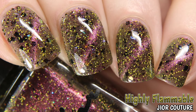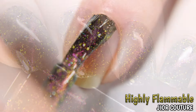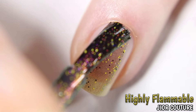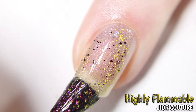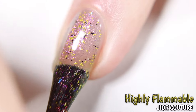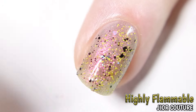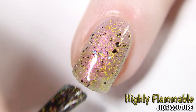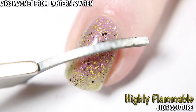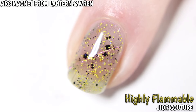Here we have Highly Flammable by Gior Cushor, inspired by 1980s colorful vinyl Halloween costumes and plastic character masks. I can smell that costume! Described as a multi-chrome magnetic base with various size black opal glitter and golden yellow glitter. Shown here in three coats; dries with some texture so a top coat is needed for a full glossy finish. The magnet used is the arc magnet from Lyndon and Wren.